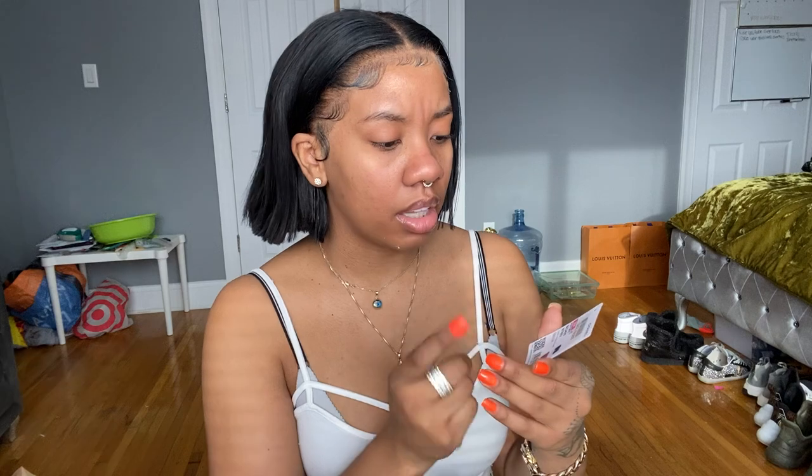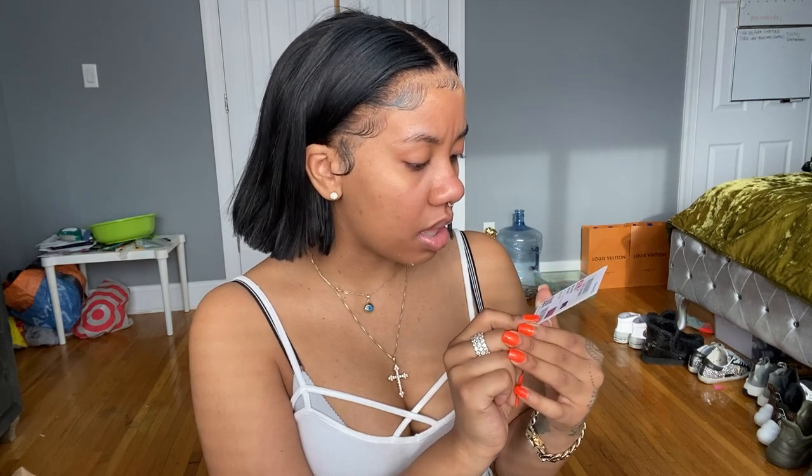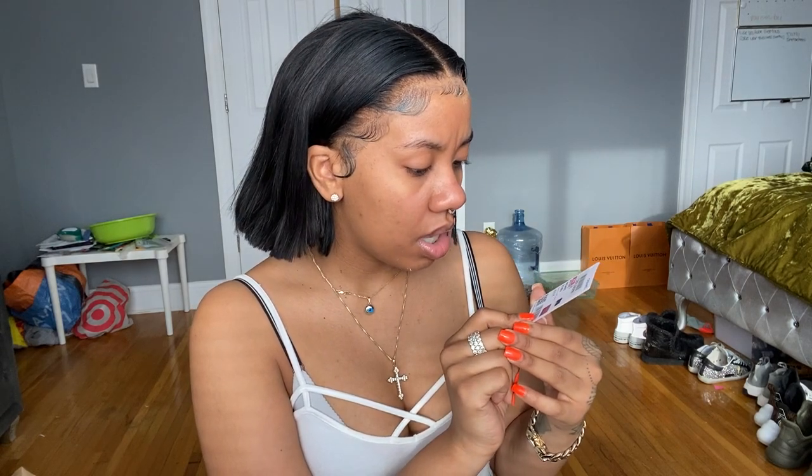This bag retails for $4,600 plus tax, obviously. This is the authenticity card. This is the retail tag, and this other retail tag lets you know the numbers, the style of the bag, and the actual color. So this is a small Boy Chanel handbag, gold hardware. It doesn't really say the color clearly — it just says pink, but it doesn't say what kind of pink it is. So it's kind of annoying.